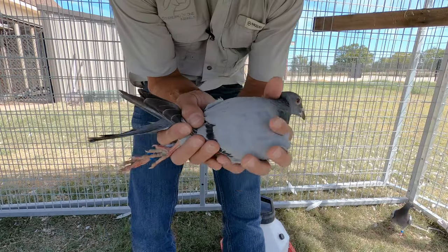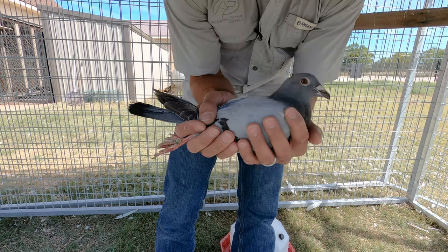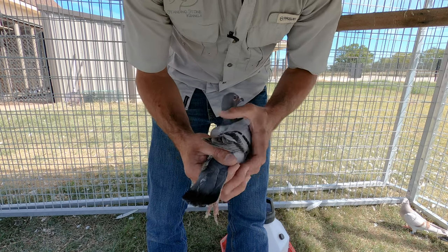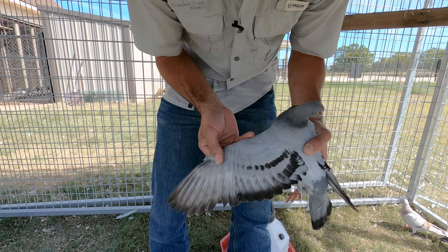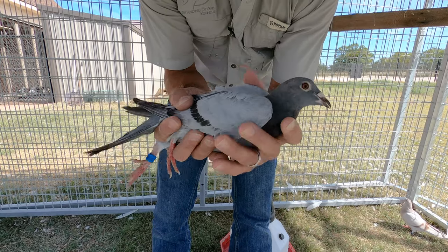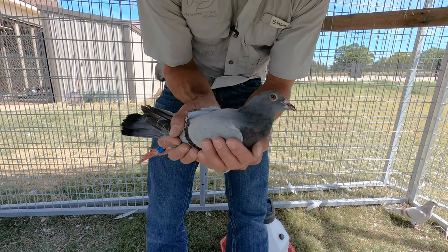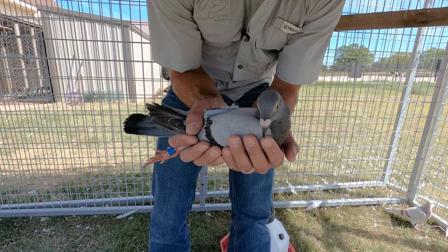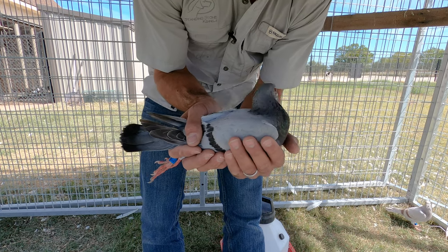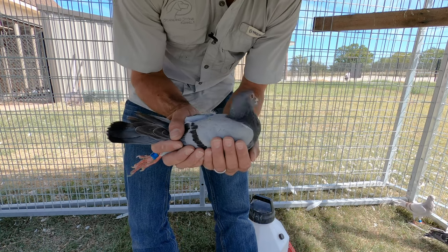Bird 87116 is fat and sassy, feeling great — another blue bar, straight blue bar with no white flights. These two birds are lean boars, which are said to be longer-distance birds, and a good bird to cross in to add a little genetic diversity to some of the other birds we've got.